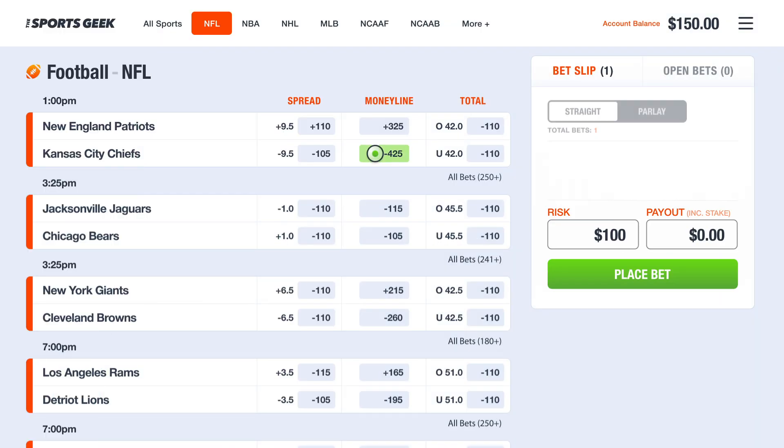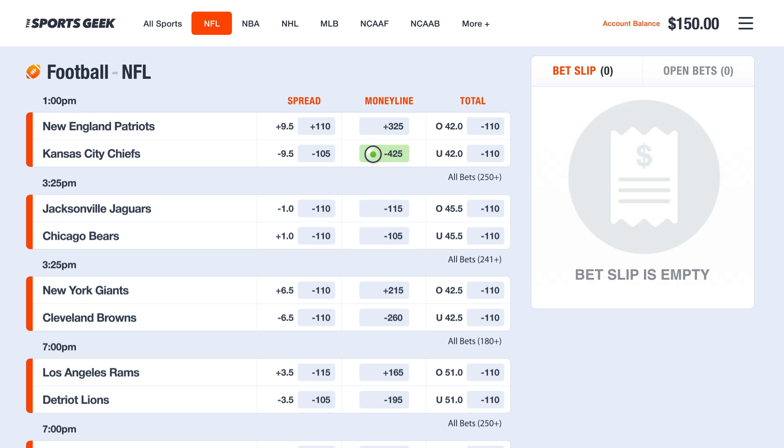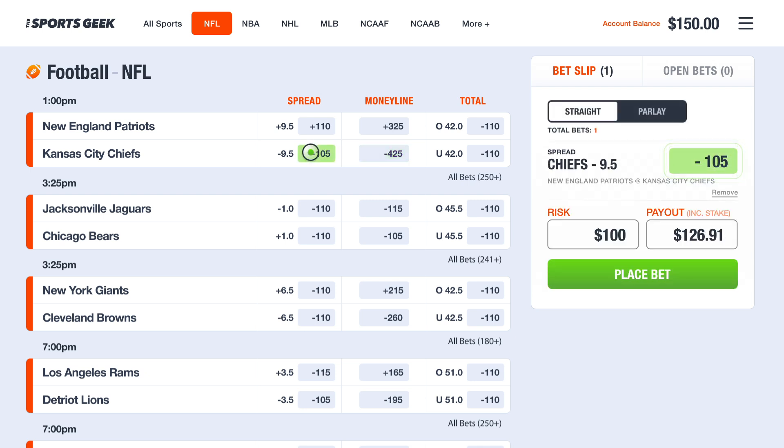We talked about value and how with a game like this, the money line payout doesn't offer a ton unless you're predicting an upset. And this is why experienced bettors look to spread betting, as either side will generally offer a return that's very close to doubling your wager.